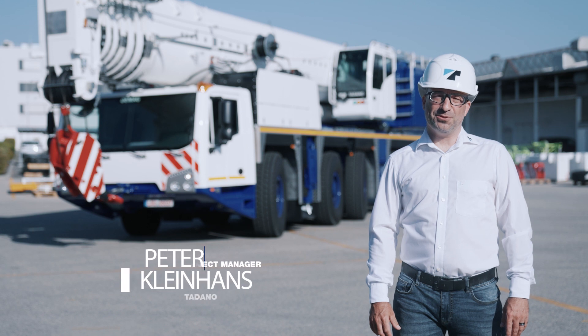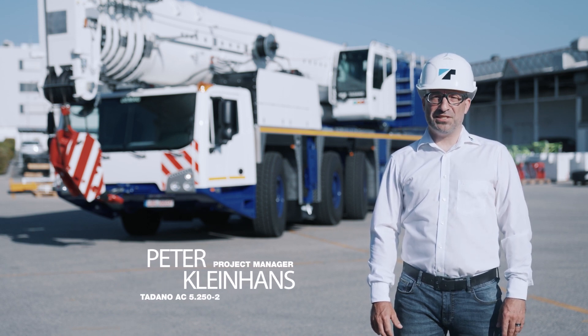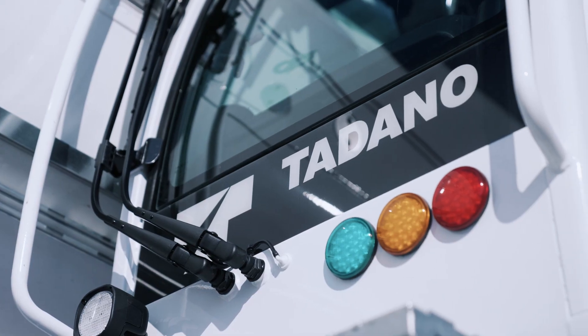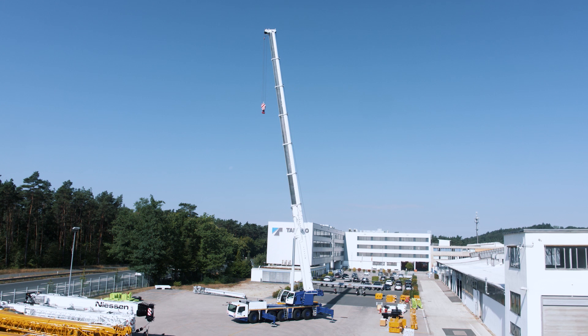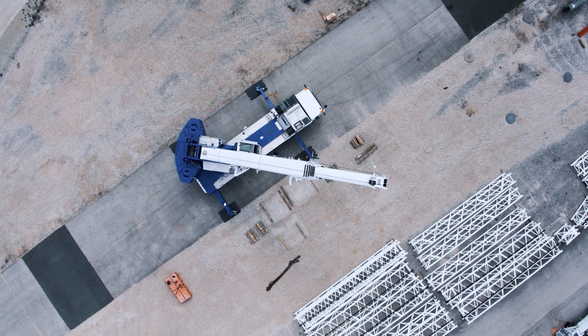Hello, my name is Peter Klein-Hans, and I'm the project manager of the new Tadano 5-axle crane in the 250-ton class. This machine comes as a single-engine unit with a 70-meter boom and actual maximum lifting capacities of 177 tons.